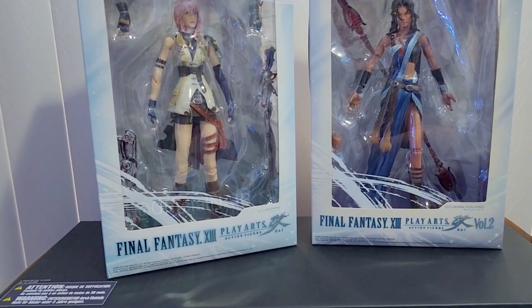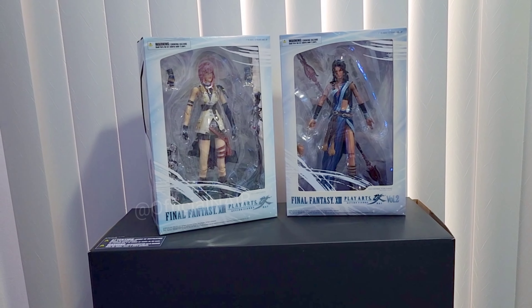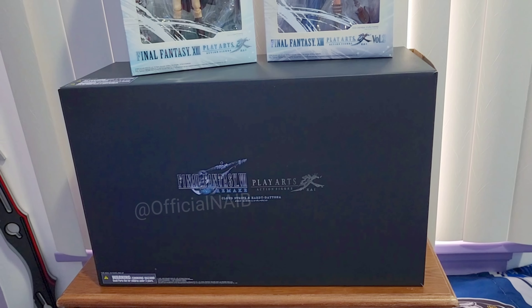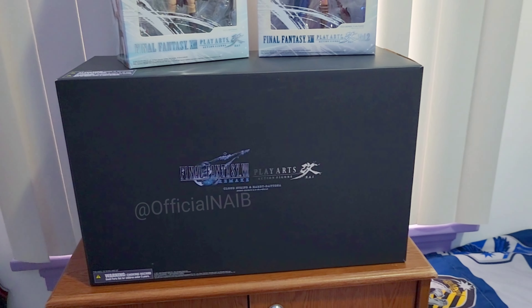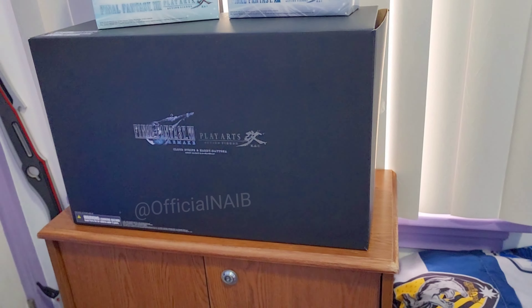Final Fantasy 13 — Lightning and Fang. These are two of my favorite characters; Snow is one of them too but I didn't have a chance to buy it. And this one is for Final Fantasy 7 — I opened it before but I never took out the figure itself.